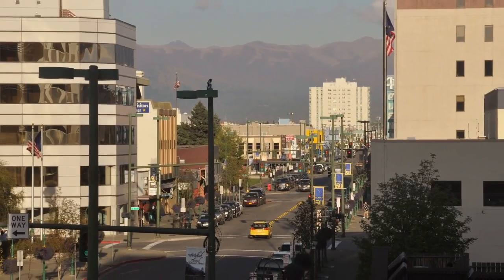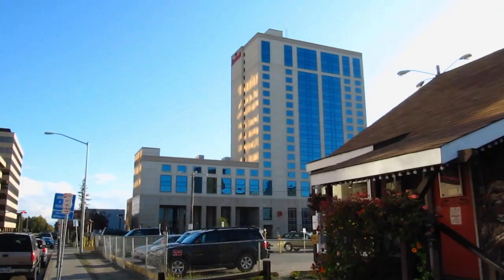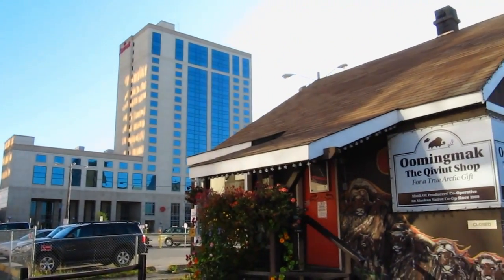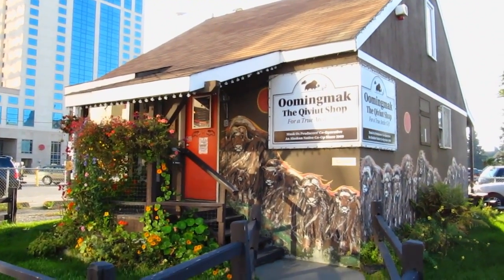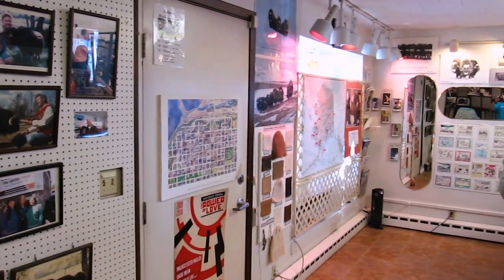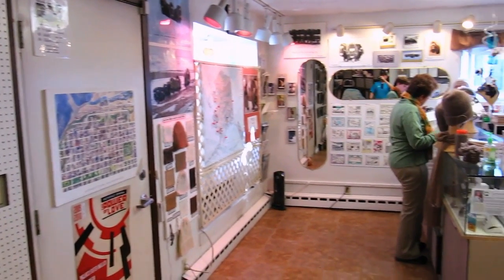Then we headed to Anchorage. As soon as we got to the hotel, we immediately dropped off our stuff and headed over to see the unique headquarters for the Oomingmak Cooperative. The cooperative coordinates production and sales for Native Alaskan qiviut knitters.